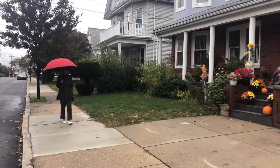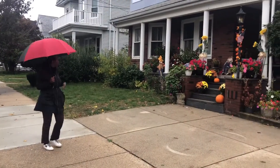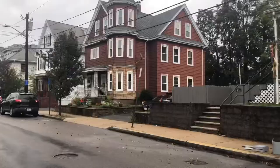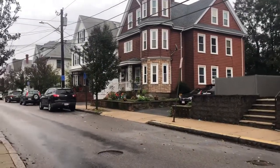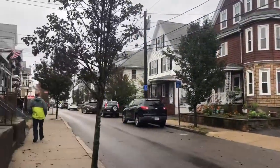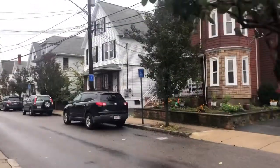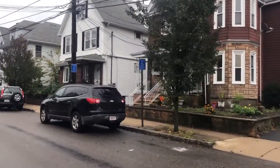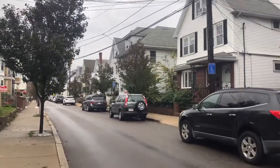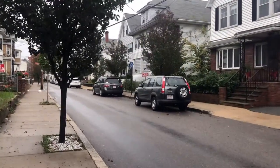We decided to walk down some side streets. I really enjoyed looking at the Halloween decorations and the beautiful fall colors — I just love this little town. The houses are beautiful and the leaves were turning their fall colors. We really enjoyed just walking down the side streets in Everett on a beautiful fall day, even though it was raining.